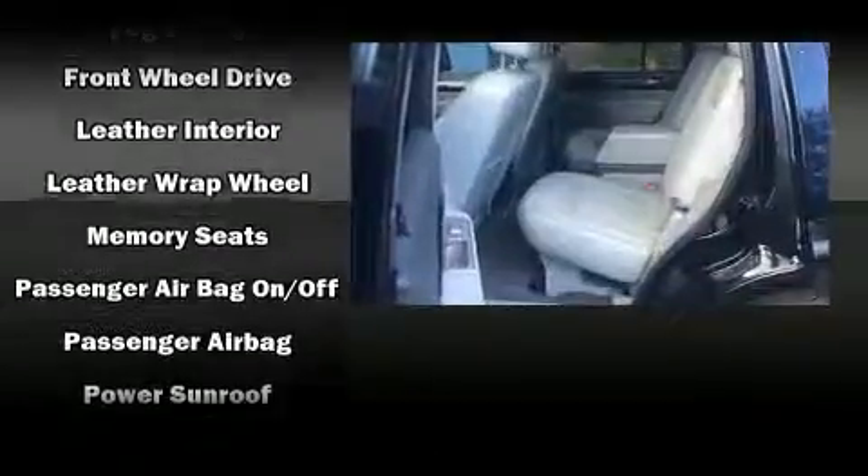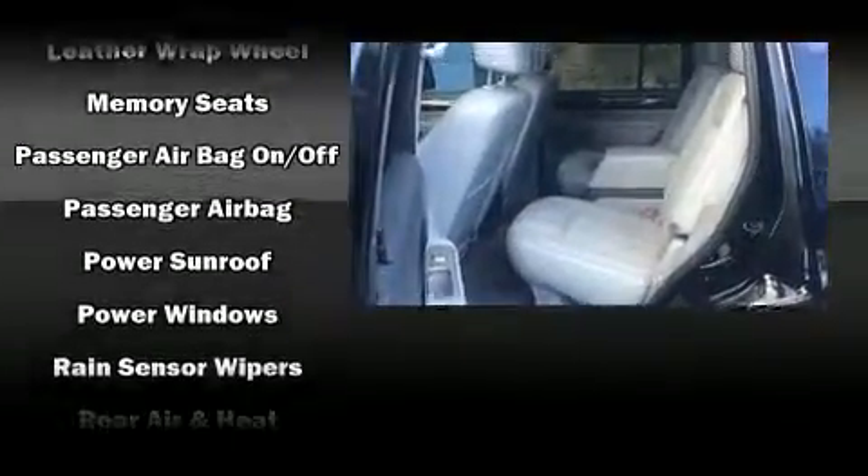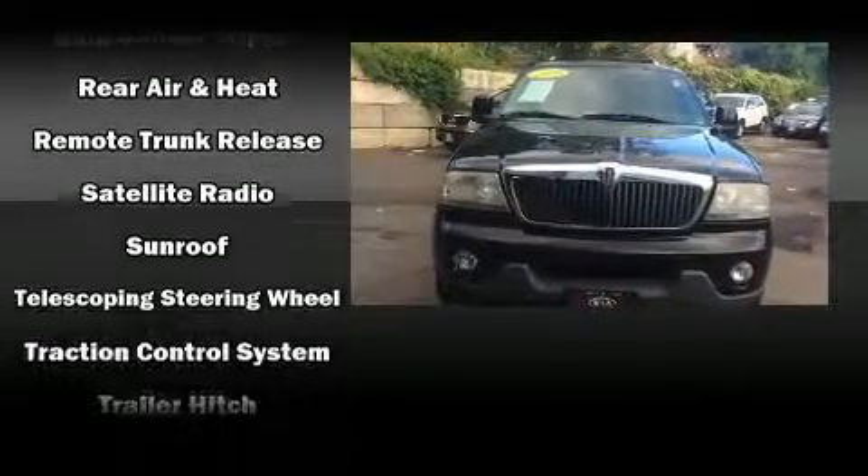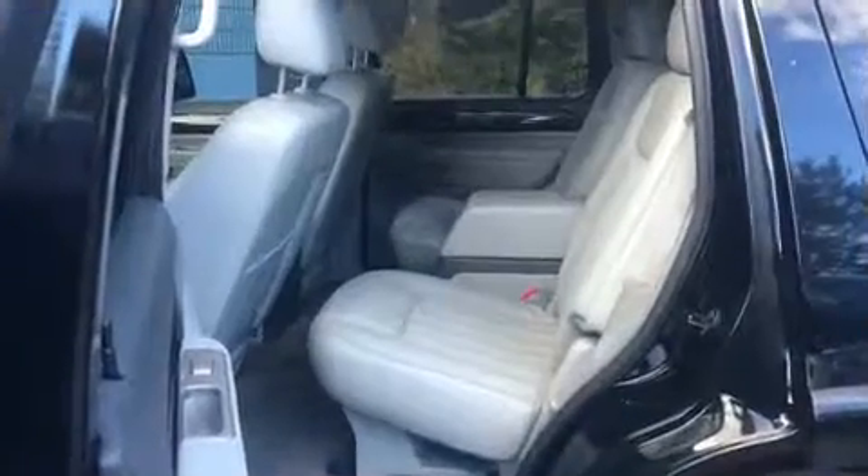Lincoln ensures the safety and security of its passengers with equipment such as dual front impact airbags, head curtain airbags, brake assist, a security system, and four-wheel disc brakes with ABS.